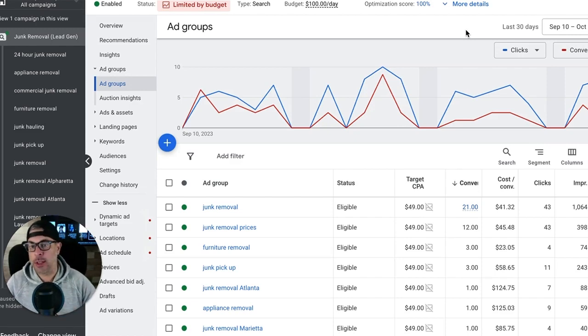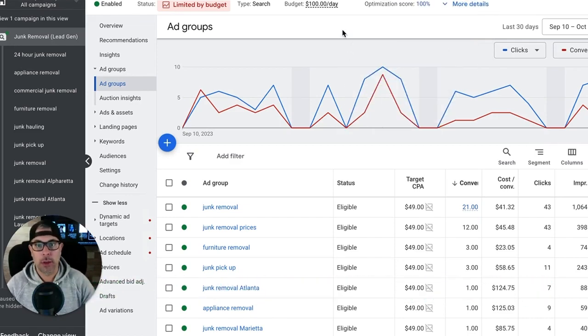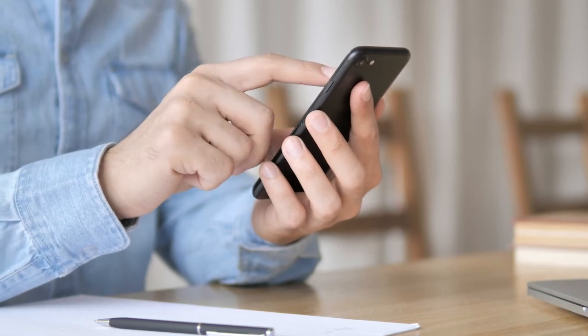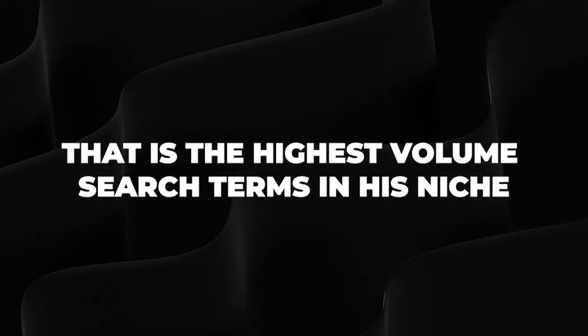Let's dive into how to figure out what we should be bidding. If we have a brand new campaign with no data, how do we know what to bid? For example, this guy is a junk removal client — people hire him to pick up their junk. We know his niche and his main keywords. You should know at least your main five keywords. Junk removal is his biggest one, so that's what we're going to base all our keyword research on since it has the highest volume.